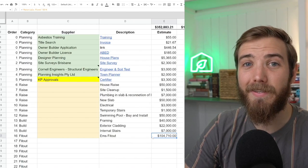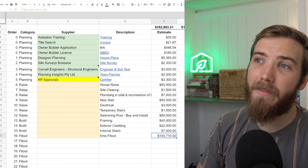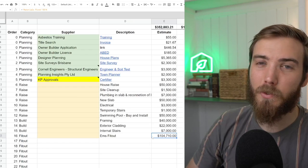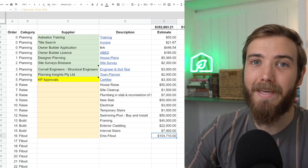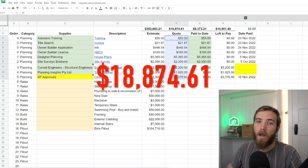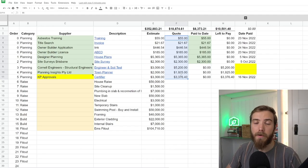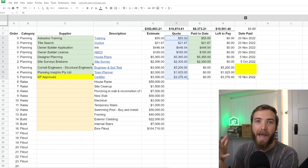So $352,000 is our estimate — I'd love to hear in the comments whether you think that's a lot or a little. I'm really hoping we'll spend something more like $250,000 to $300,000, but we've got a bit more buffer at $352,000 to be realistic. In terms of the numbers so far, we've spent $8,373 to date, and we need to pay another $10,501 to our engineers, town planner, and certifier — meaning we'll have spent $18,874 before we've broken ground. But this gives us a certifier, development application, building approval, and an owner builder license.